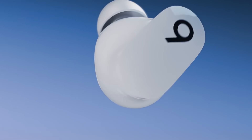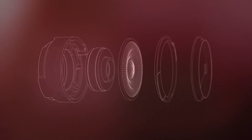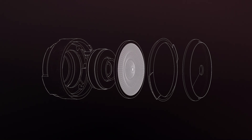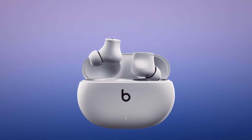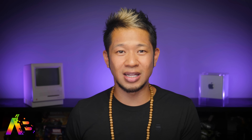The Beats Studio Buds are now available and shipping, so you can get your hands on the new wireless ANC earbuds that already look to be a better solution than the current AirPods second generation. They're also $10 cheaper at $149.99 compared to the AirPods at $159.99, which Apple is planning to update later this year.